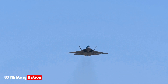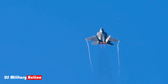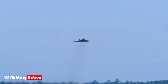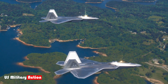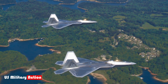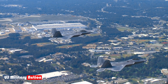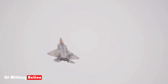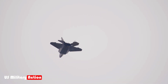Real-world combat operations: first strike in Syria. Although designed during the Cold War to counter Soviet aircraft, the F-22 was not deployed in combat until 2014, more than a decade after it entered service. Its first combat operation was in the skies over Syria during the US-led Operation Inherent Resolve against ISIS. On September 23, 2014, the F-22 conducted airstrikes against ISIS targets, marking the first time the aircraft was used in a real-world combat situation.